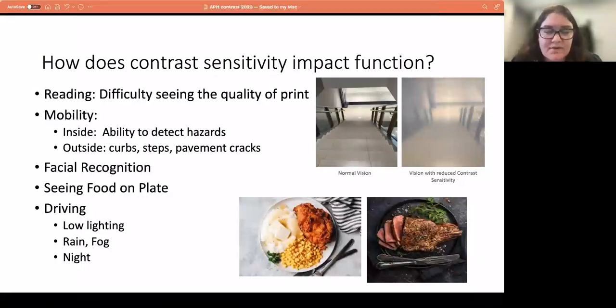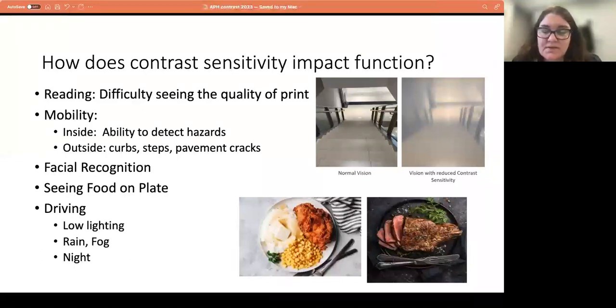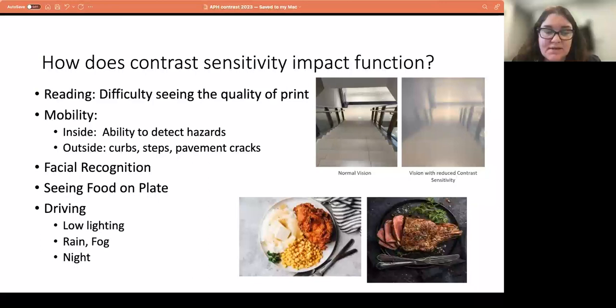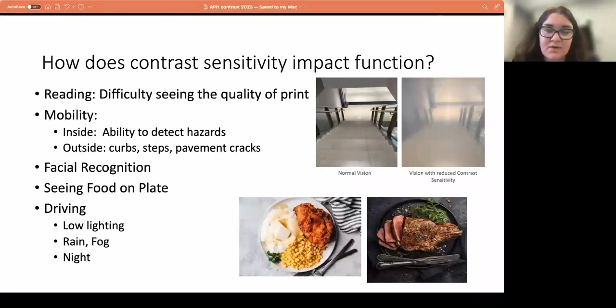Seeing food on the plate is another common problem — there are two images: one has a white plate with mashed potatoes, chicken, and corn, and the other has dark meat on a dark plate. Very similar backgrounds make it hard to discern what is on the plate. People also have difficulty with driving — especially nighttime driving, managing glare from lights, and difficulty seeing road signs, street signs, and stoplights, especially in low lighting, rain, or fog.